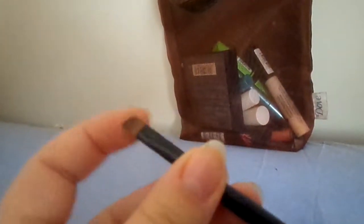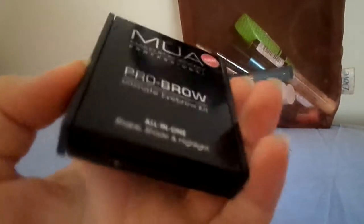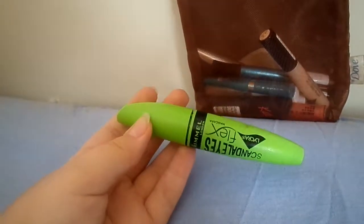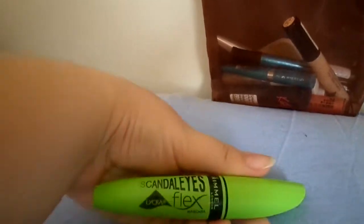Next thing I have is just a face brush and an eyebrow brush, and an MUA eyebrow kit. Next is a Rimmel London Scandal Eyes Flex Mascara in black.